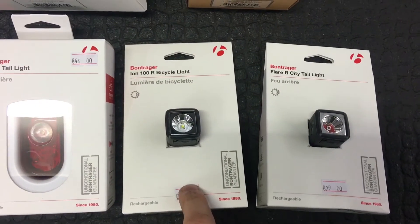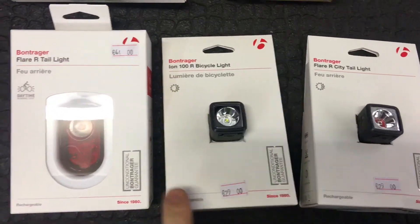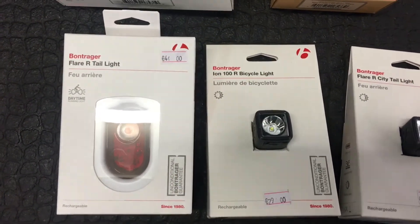They clip onto the helmet or handlebars, so are ideal for commuters. They retail for £29 each. A little bit dear at £44, but really good is the Bontrager Flare R taillight.